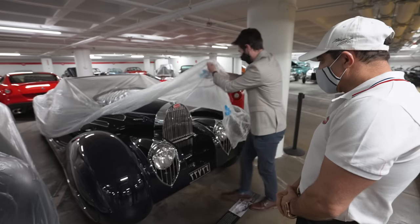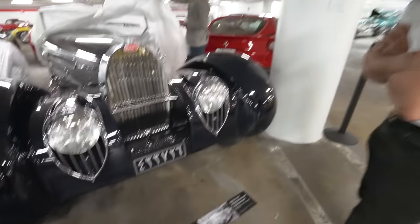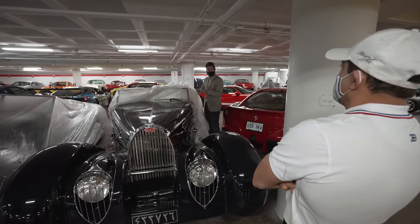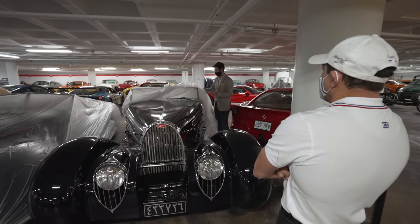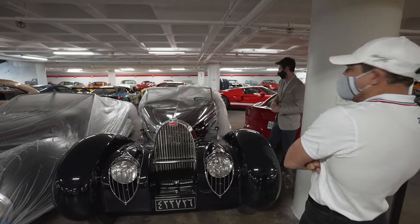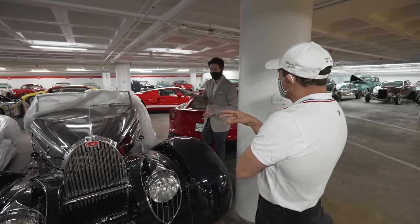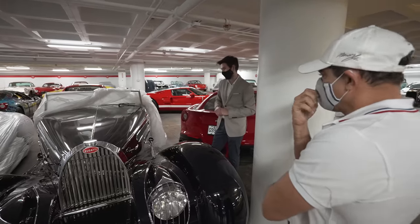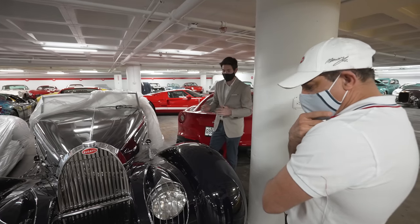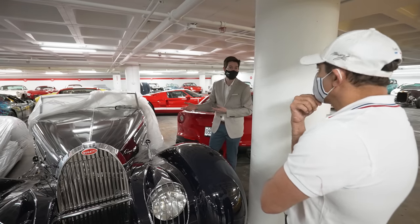This is a really special car — it's got the diplomatic windshield. When the Shah was going through town, you'd roll the windshield down — it cranks down so your picture is not blocked by a windshield. It's a one-of-one, and it's got huge wipers. It has an inline-eight engine — C is for compressor, so it's supercharged. Bugattis were one of the fastest cars on the road in their day. If you wanted to win races, you'd buy a Bugatti.